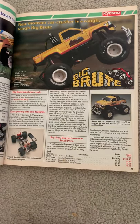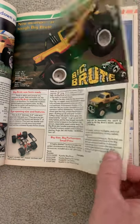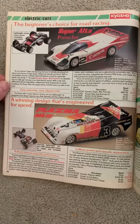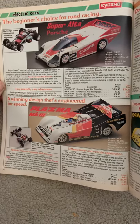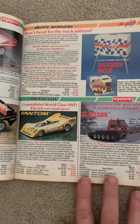My brother got one of these for his first RC car — the Big Brute. It was pretty impressive when we first saw it because it had such big wheels and tires on it, but it wasn't the most reliable vehicle.